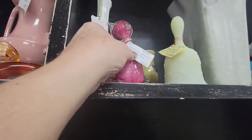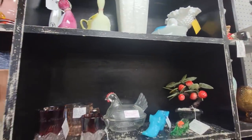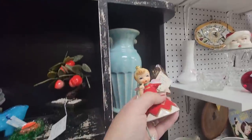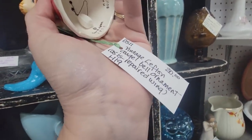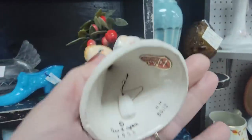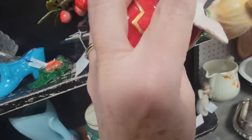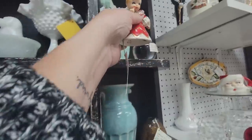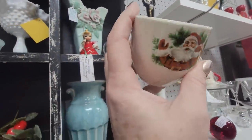Here's a little art glass pink cat, but I'm not doing pink right now — I have to stick with the colors I'm hunting for. This is a George Zoltan Lefton from 1956, she has her foil sticker. It says 'as is' because she's got a repaired wing, so because of the damage I'm not going to get her.